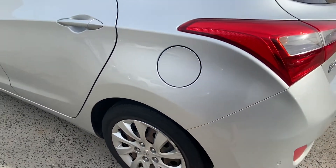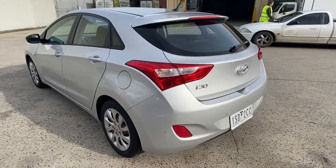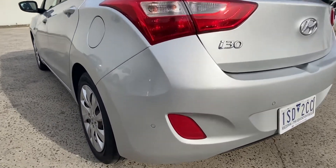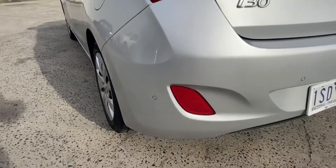All of our used vehicles are sold with a recent roadworthy certificate, a car history report, and all on-road costs are included in the advertised price. You've also got reversing sensors on the rear which help make reverse parking so much easier.